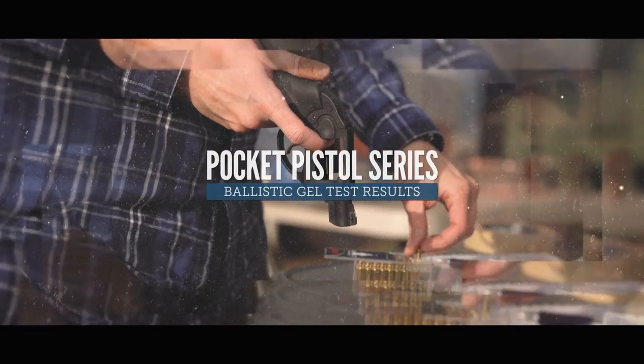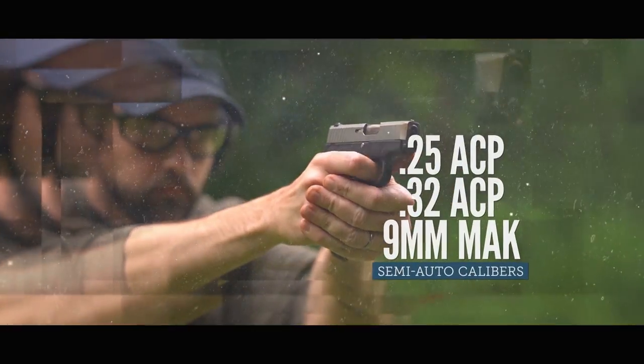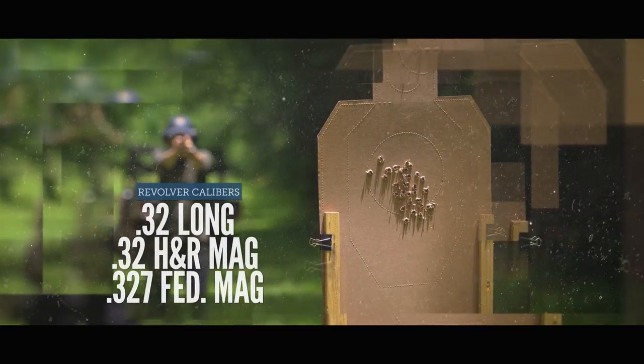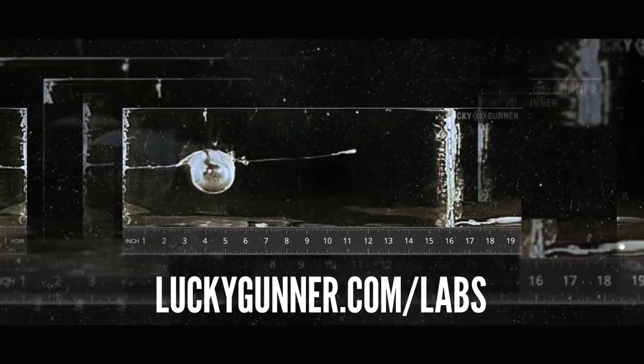A couple of weeks ago, we published the long-awaited results of our pocket pistol caliber ballistic gel tests. We tested 39 loads representing eight different calibers. You can browse through all of our data and photos at luckygunner.com/labs. Today, I want to focus on just two of the calibers from this last batch of testing: .22 long rifle and .22 magnum.